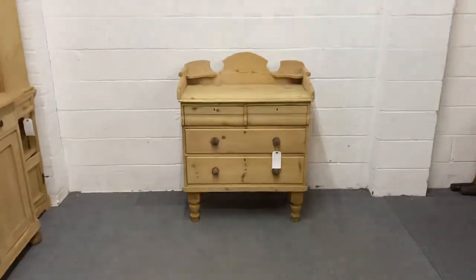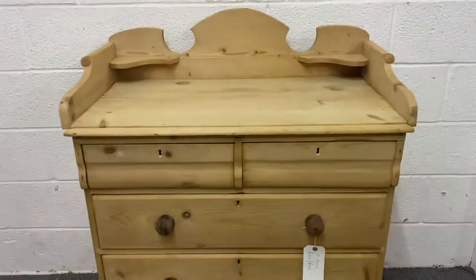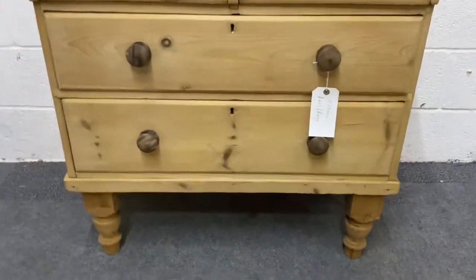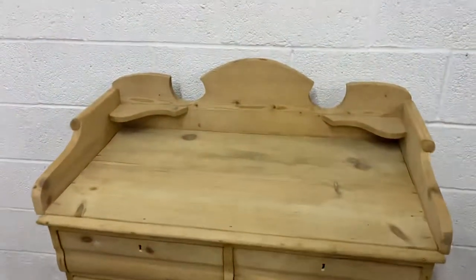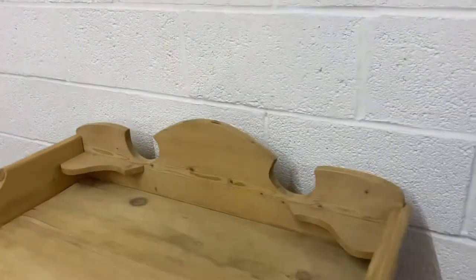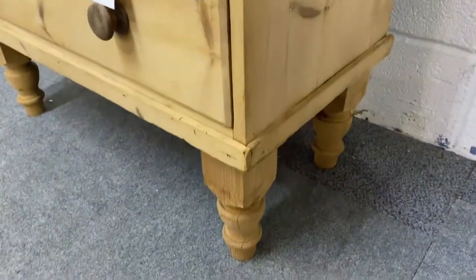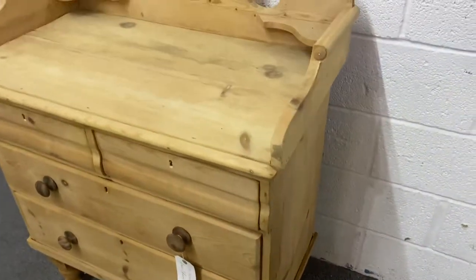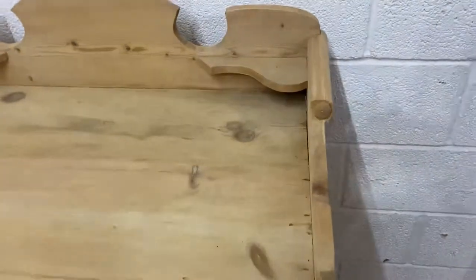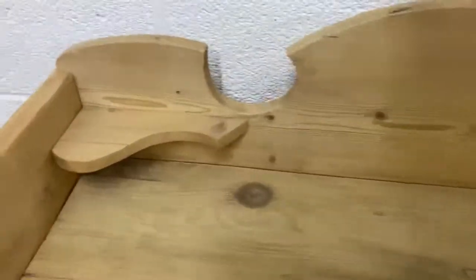Here we have a late Victorian pine chest of drawers. As you can see, this is two smaller drawers over two large ones, and it's got a nice large gallery back. This one's sitting on quite high feet. The gallery, as you can see, is sort of scrolled at the sides, and you've got two little tiny shelves in the corners.